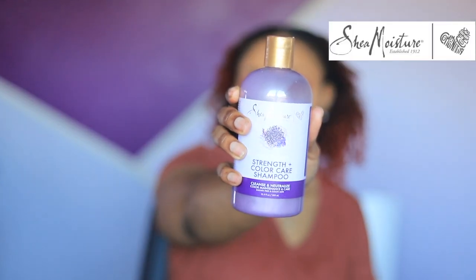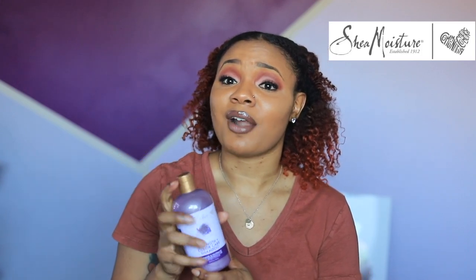Next favorite — the Shea Moisture Strength and Color Care shampoo. I tried this on a whim because I ran out of my TGIN shampoo. This thing smells so good and it makes my hair so soft. It's very rare I can find shampoos that I like — hence why TGIN is my go-to — but this became a new staple within the past few months. They have sample packets too. Nice and soft, you can easily detangle.